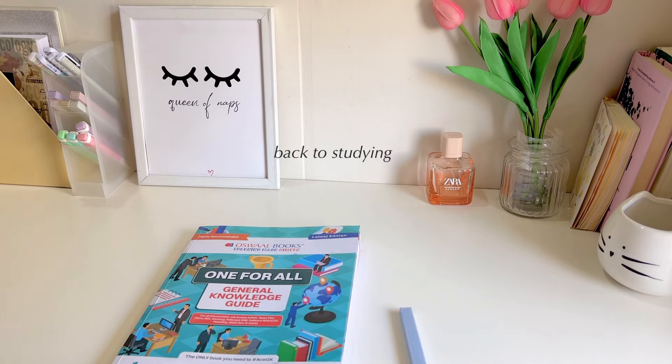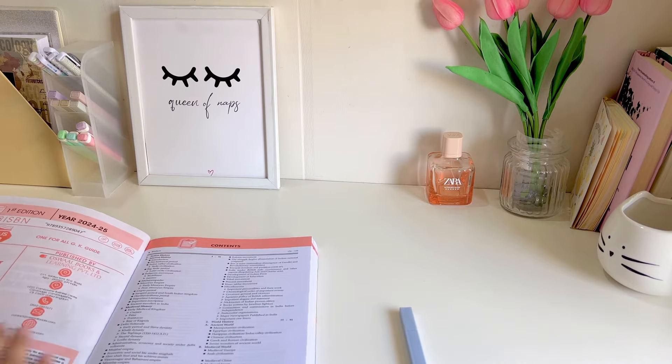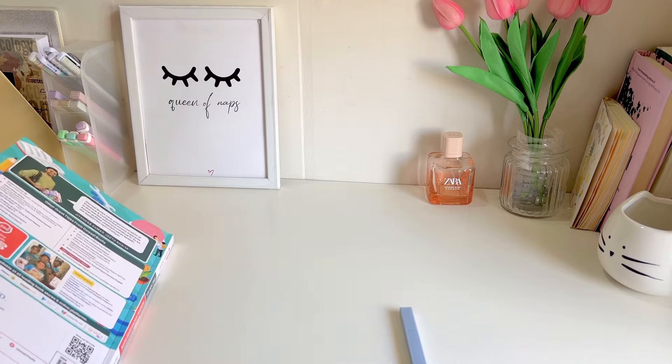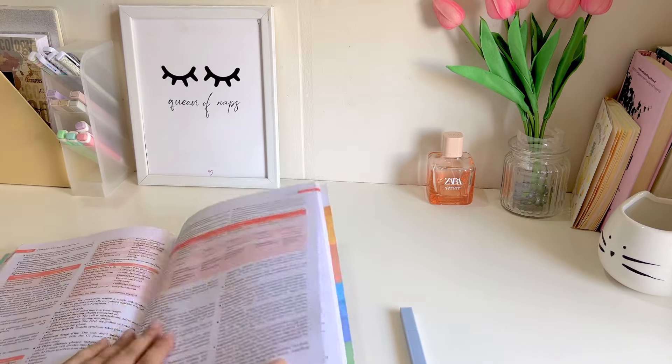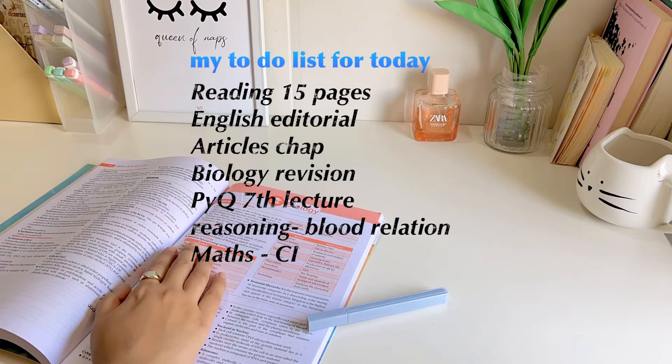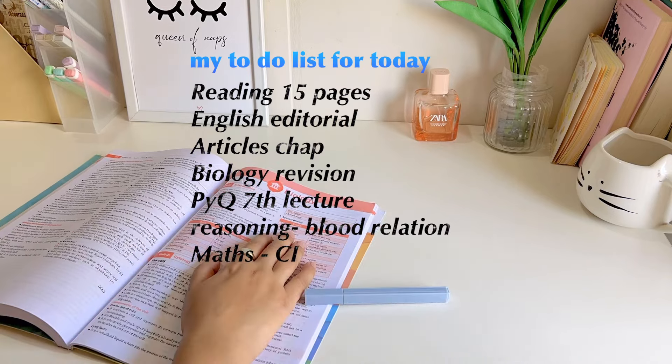Currently it's 9:00 and now I'll start my biology revision. I've been reading and I'm done with my skincare. Now I'm going to do a study session — I'm going to take short five-minute breaks in between.